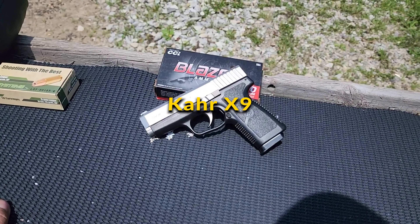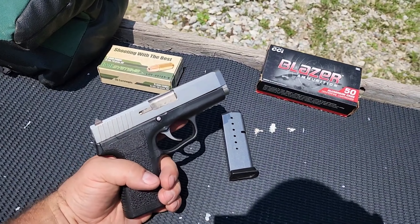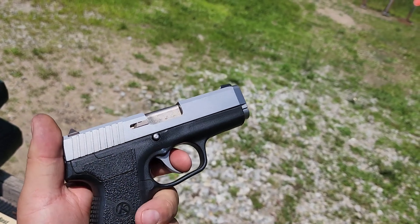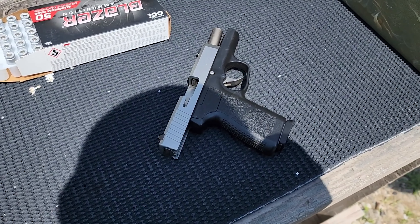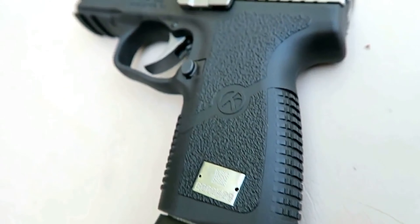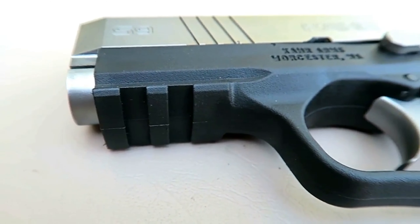Canik X9: The Canik X9 is a significant new entry into the micro-compact market, offering a double-stack capacity while maintaining the slim profile Canik is known for. This model is chambered in 9mm and features a 3.54-inch barrel, providing an optimal balance between concealability and shootability. What sets the X9 apart is its compatibility with Canik's proprietary 10 and 15-round magazines, as well as magazines from the Sig P365 and Springfield Hellcat, thanks to an adaptable magwell. With an ambidextrous slide catch, front slide serrations, an RMSC optics cut, and a Picatinny accessory rail, the X9 is designed for both functionality and customization, incorporating Canik's renowned double-action trigger system.